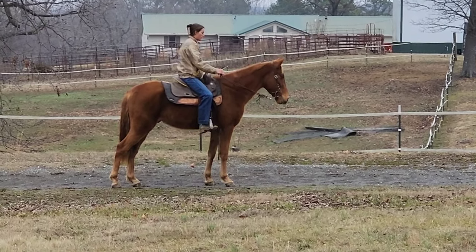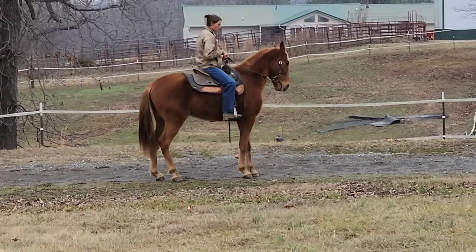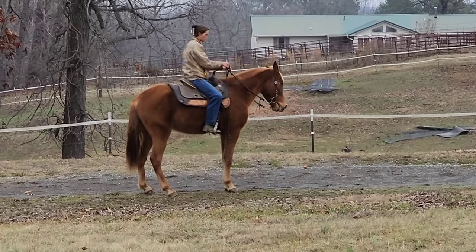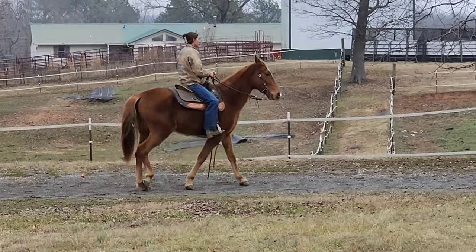He has the temperament and the discipline to do anything you would want to do, from field trial to trail riding to endurance. He's going to do what you ask him to do — he's almost push button. Neck reins like a champ, backs easily, works off the leg and the rein. We're going to take him to the pavement and let you hear all the beats.